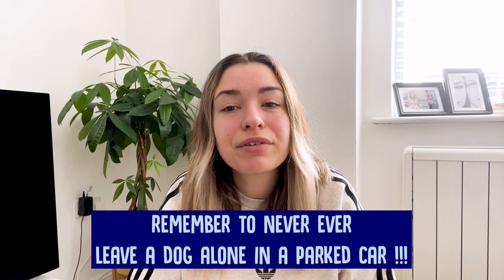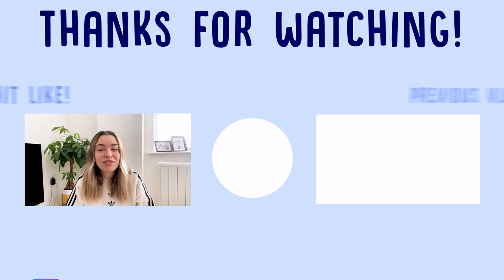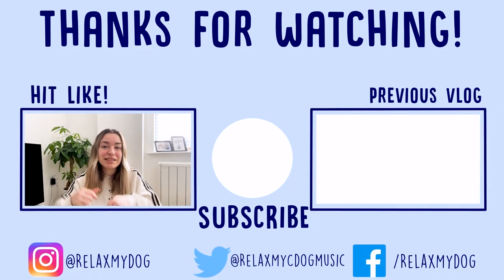Be familiar with the signs of overheating and impending heat stroke. If your dog demonstrates any signs of overheating, cool him down gradually and take him to your veterinarian. And remember, never ever leave your dog alone in a parked car — this is serious. If you enjoyed today's video, let us know in the comment section down below.